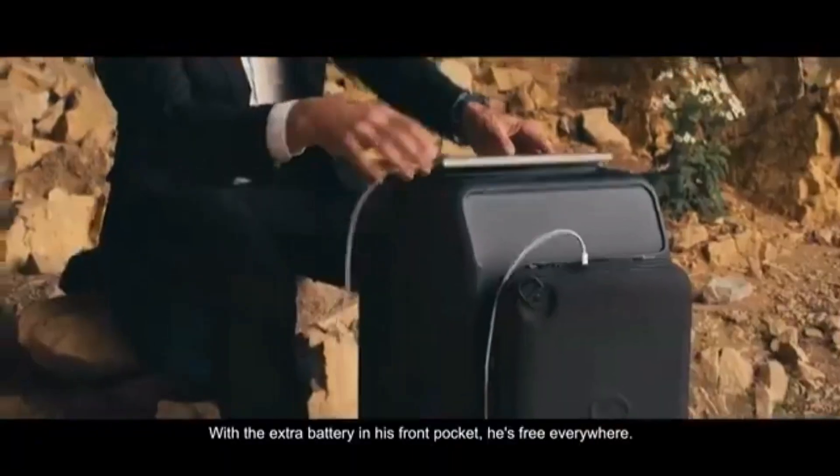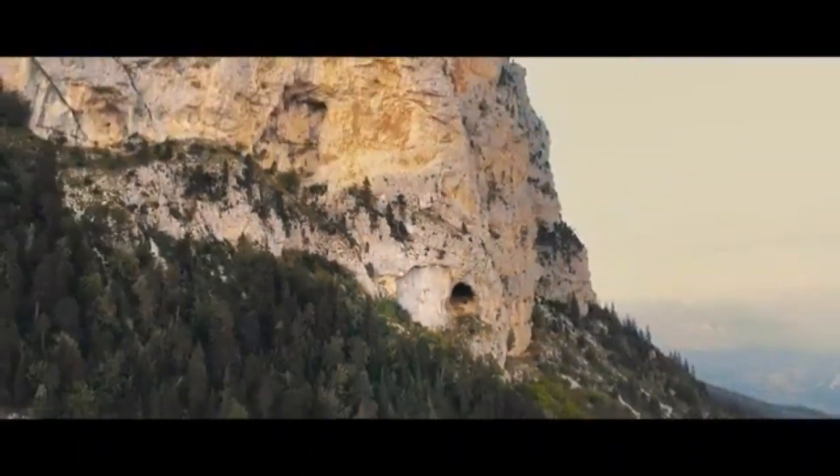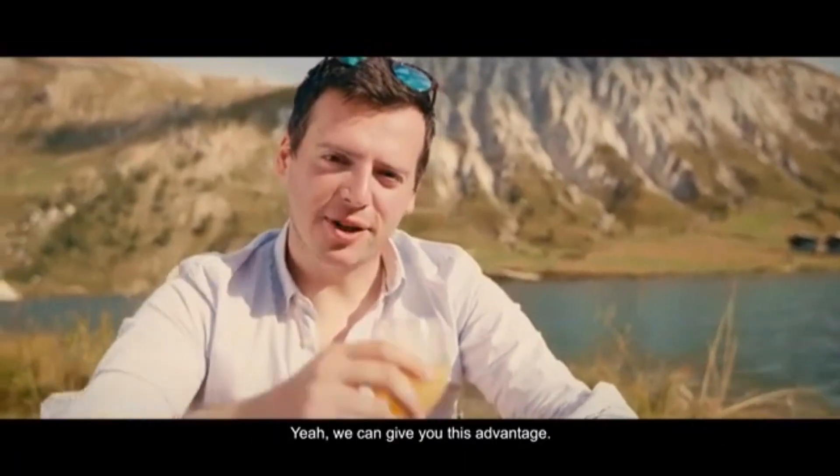Put the battery in the front pocket — you're free everywhere. Today, we need to stay connected, and we can give you this advantage.